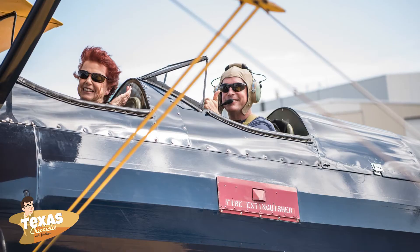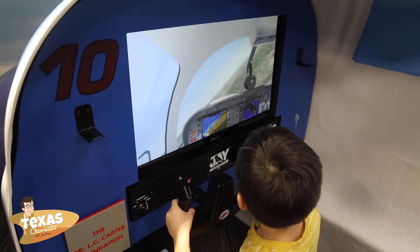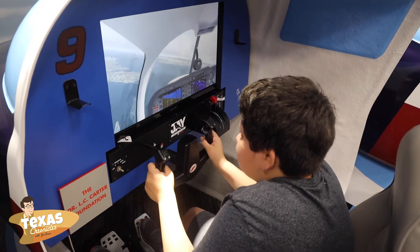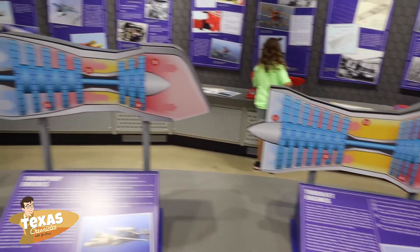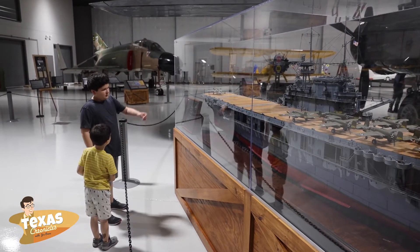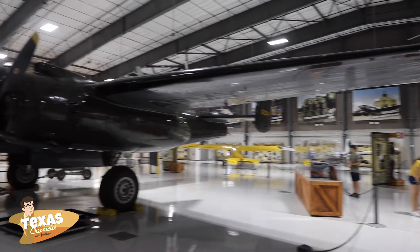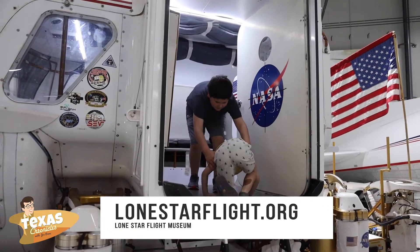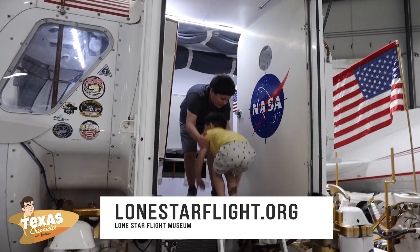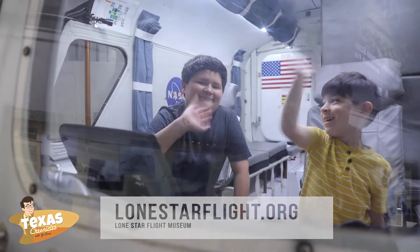Guests can experience the wonder of flight in a warbird ride and get hands on in the high tech aviation learning center and flight academy. Multiple public and STEM-focused education programs create an unforgettable museum experience for all ages. The Lone Star Flight Museum is recognized as one of the top flying museums in the United States and continues to provide an intriguing and entertaining museum visit for everyone.